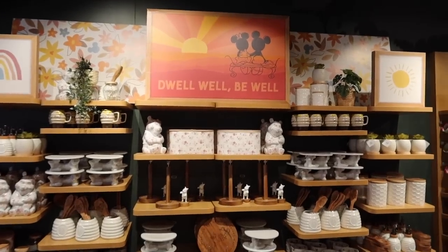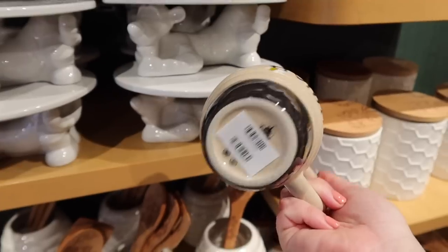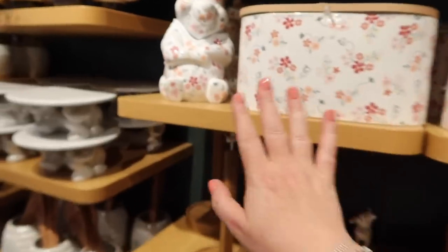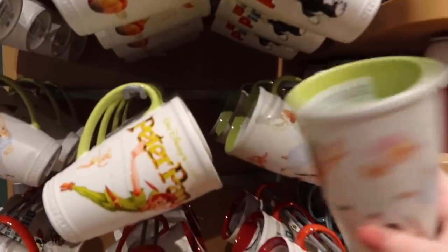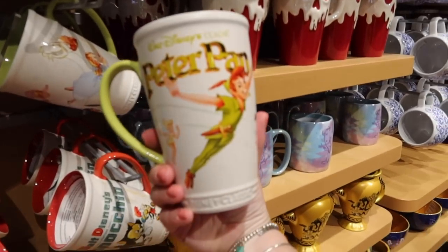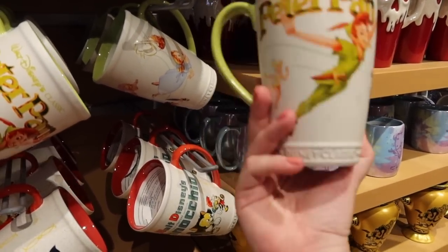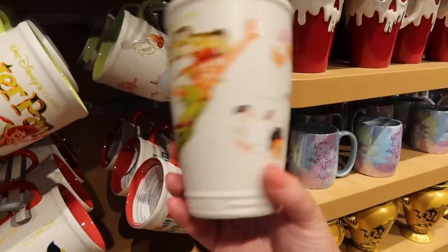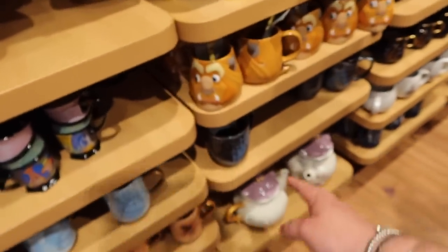They've got this Winnie the Pooh collection with loads of bits in here. I absolutely love that mug - it's got like its own little lid. This is really nice, I like all this floral stuff. I think these are new mugs - I haven't seen these before - but they're absolutely massive. I love the classic look to them. If this was a little bit smaller I would have that. And they've got a Pinocchio one as well - very, very cute.